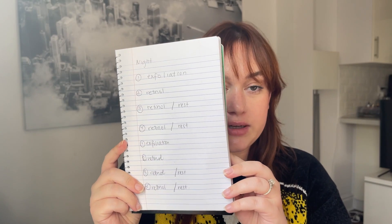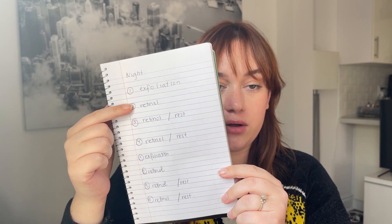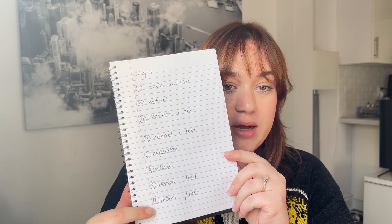For frequency of use: night one is exfoliation with glycolic acid, night two is retinol. If you've been using retinol for a while, you can probably use it every night. If you've never used retinol, let your skin rest — do the retinol routine but without the retinol, just the ascorbic acid, niacinamide, and azelaic acid. Then you can repeat exfoliation, retinol, retinol, retinol, or exfoliation, retinol, rest, rest — it's up to your discretion.